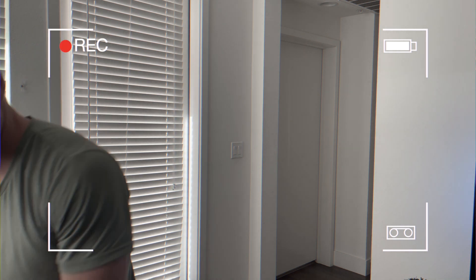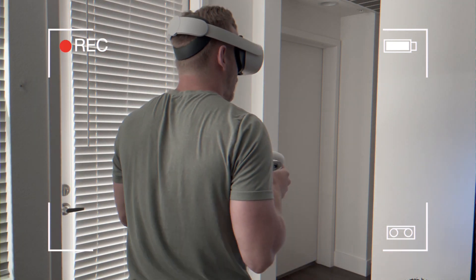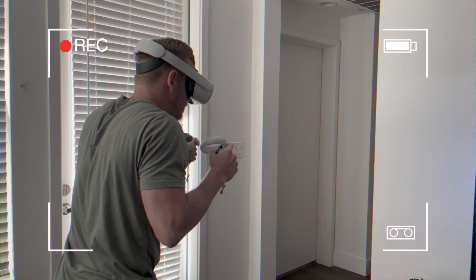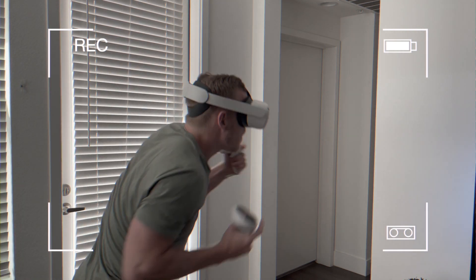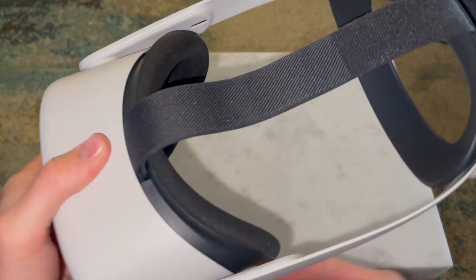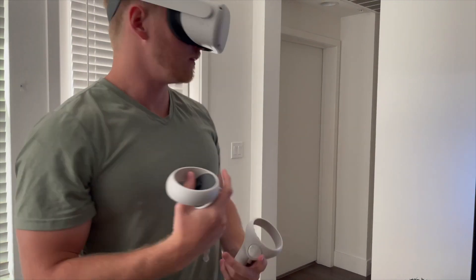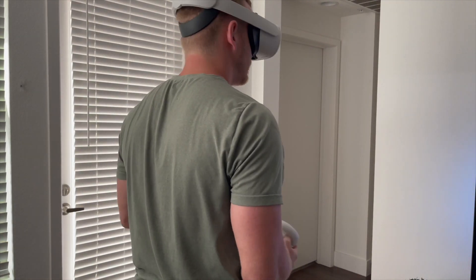VR was fun at first years ago, then it loses its novelty. Maybe you had the Samsung VR headset, plugged your phone in, had fun for a month and a half, then never touched it again — just a dust collector. But this one, the games are so interactive now.